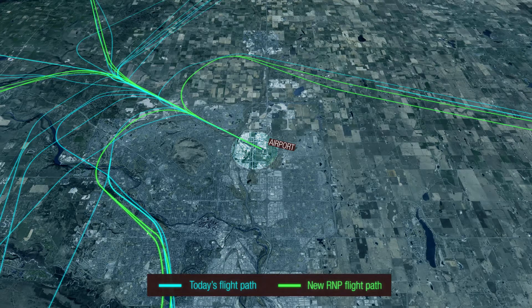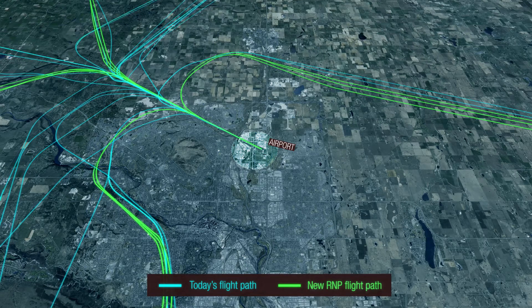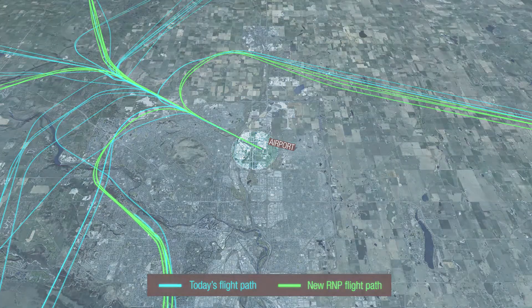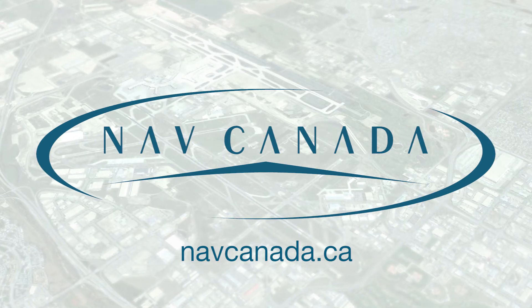This is just one of the ways the aviation industry is working collaboratively to improve management of the country's skies while reducing the impact of aviation on the environment and communities surrounding airports. Visit navcanada.ca and click on Environment to learn more about the new flight paths.